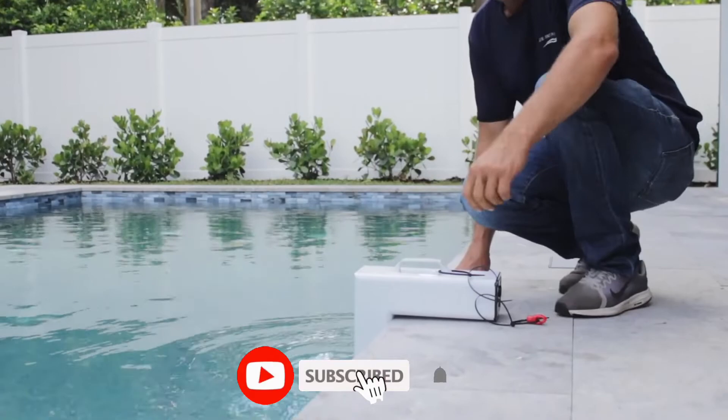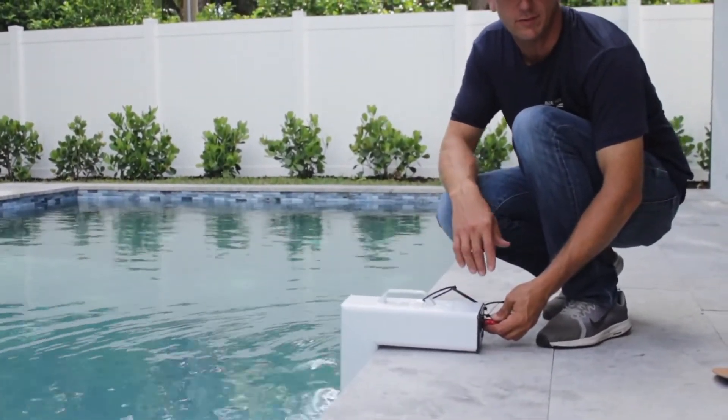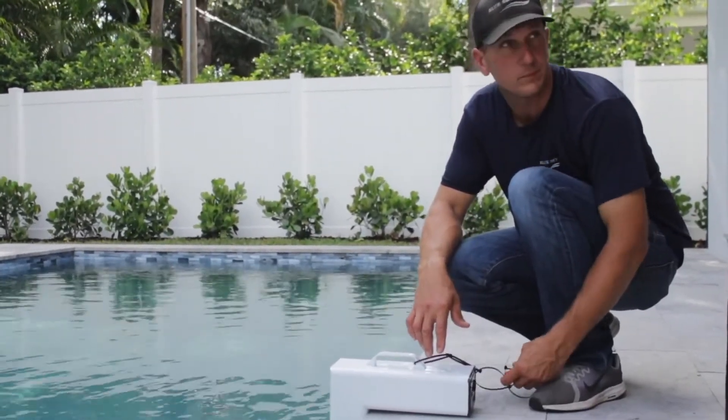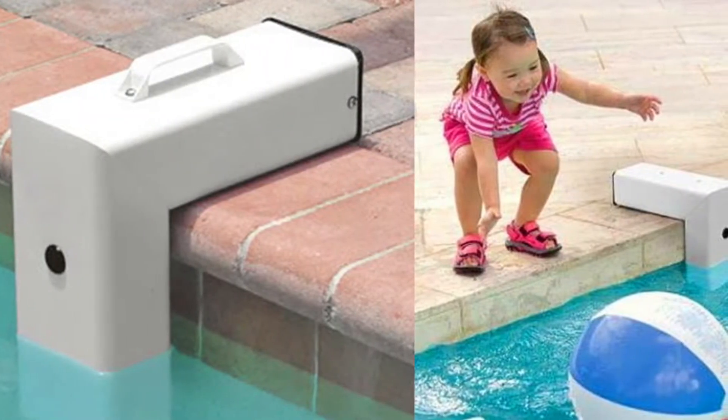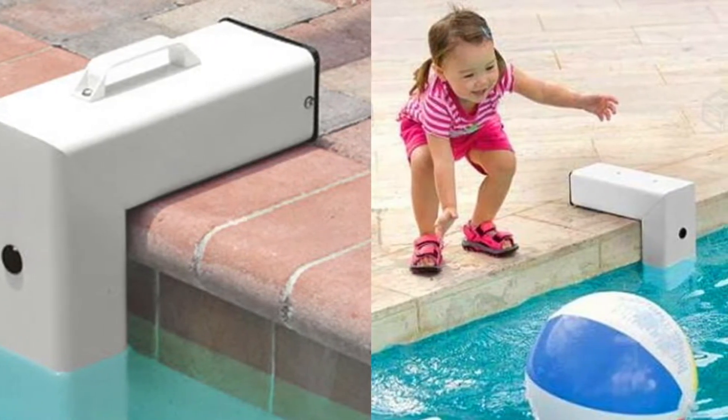This alarm features a tamper-proof design — if removed without being disarmed, the alarm sounds. To use the pool, users activate sleep mode. Then, after swim time, put the alarm back in place and the automatic wake-up feature switches the alarm back on.